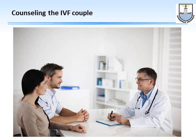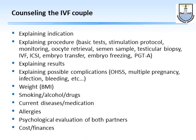The first thing to do with this couple is to counsel them properly. Here are 10 points — you may even have a checklist for each one. The first point is to explain the indication and why the couple are advised to have this particular procedure, being it IVF, ICSI, with or without attached techniques like assisted hatching, PGTA, and so on.